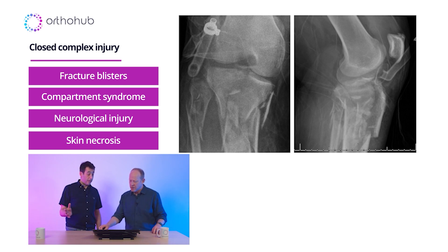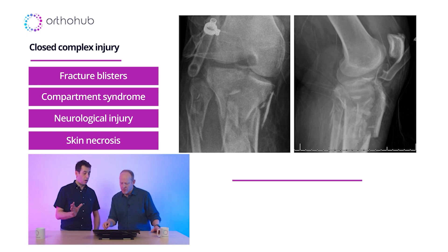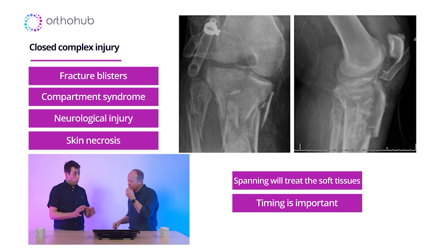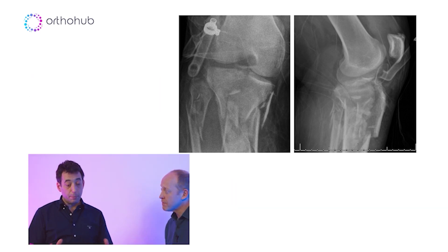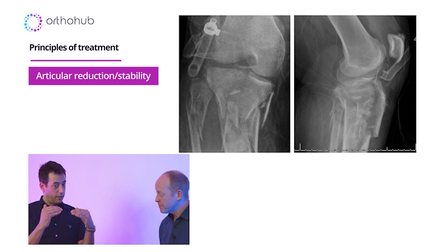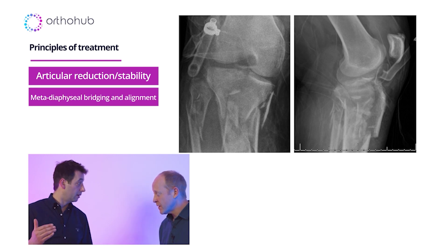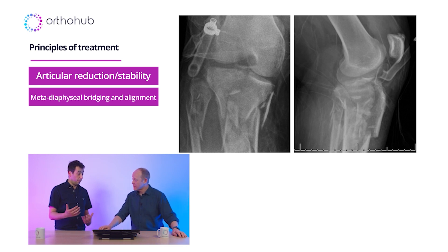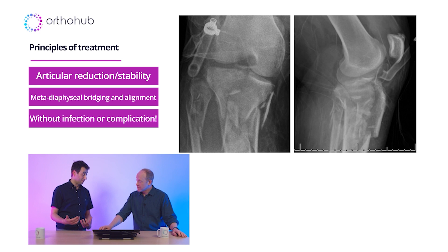They might well get spanned, or they just get left in a cricket pad splint, but timing's going to be right. And when you're going to attack this, you've got to think about which way you're going to attack it. From a principals point of view, we're going to try and get the joint right, get the joint stable, and then try and align the joint and the shaft together. That's going to be the principle regardless of which technique we use. What we want to do is achieve that without an infection and without a complication.